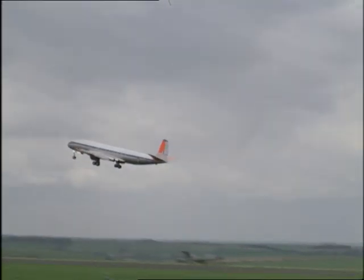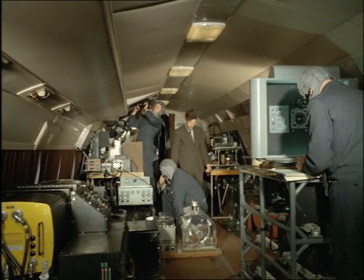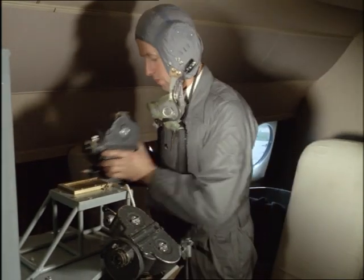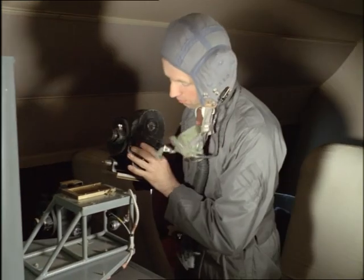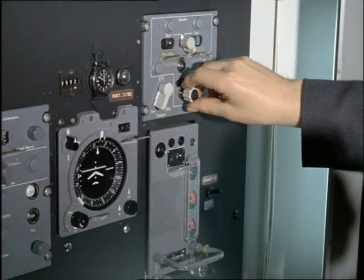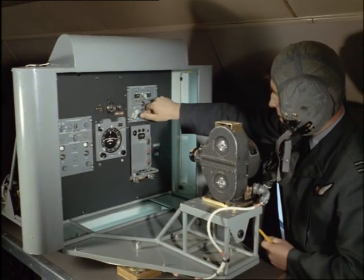This Comet is a flying laboratory carrying the latest aids designed to take more of the load off pilots and navigators. Here are complex devices that will show a pilot his precise position at any given moment. And with air traffic building up over such busy routes as the North Atlantic, the need to fix a plane's exact position quickly becomes more vital.